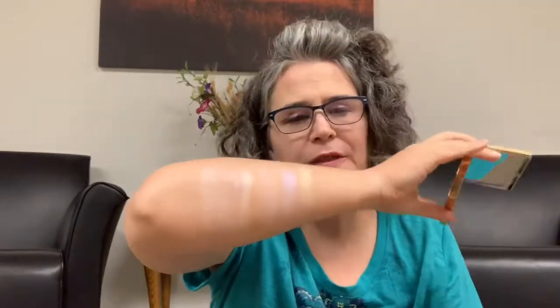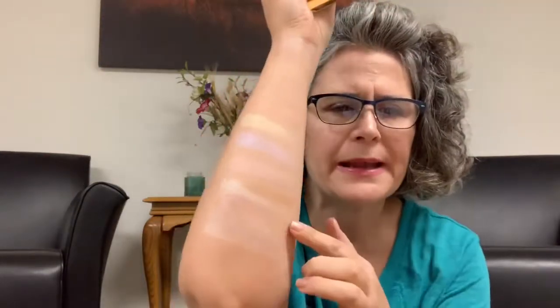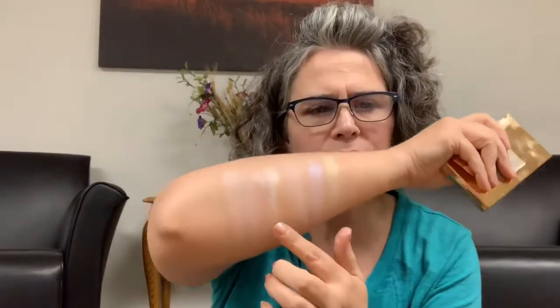That is the Sleek palette — that is gorgeous. I was bummed I didn't get the darker ones, but why I haven't played with these lighter ones I don't know, because they are gorgeous. Those are just stunning.